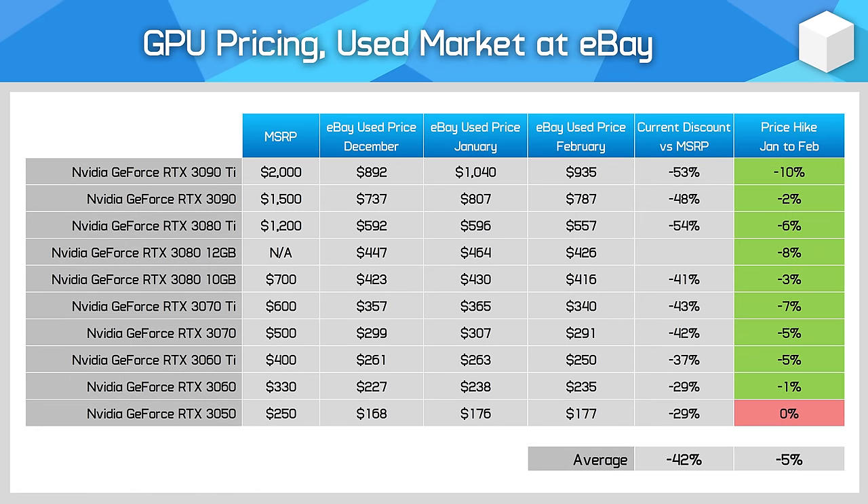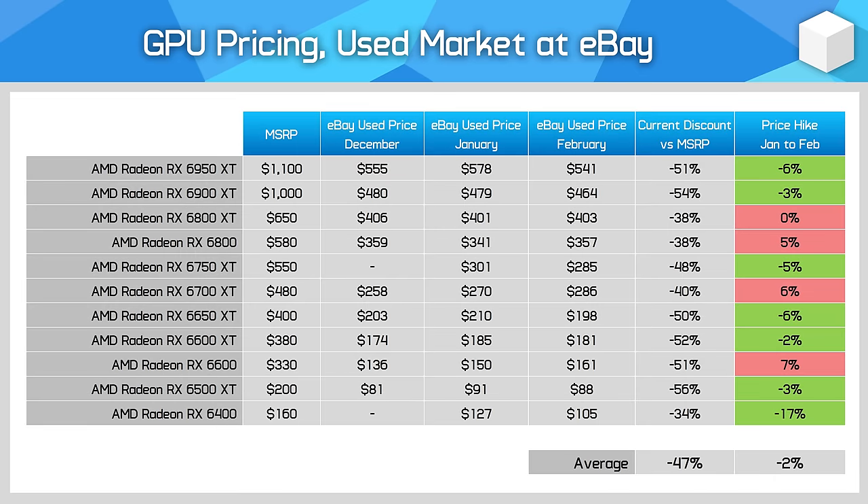The used market? Pretty uneventful right now. Prices have largely stagnated as the overall graphics card market settles and both Nvidia and AMD have basically complete lineups. You can find some good prices here, and it's worth exploring for those after a lower cost GPU, but always remember to check pricing for current generation models and match that up to what you're getting used. At times the discount for a used graphics card is not significant; other times you can find reasonable deals, so it pays to do some research.